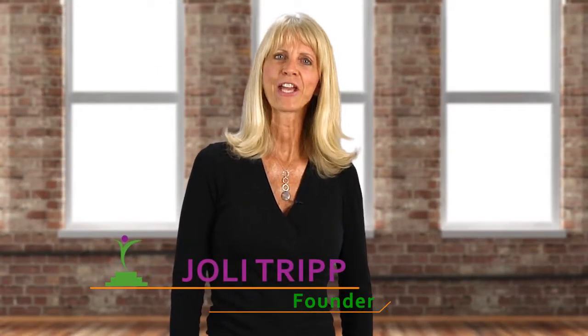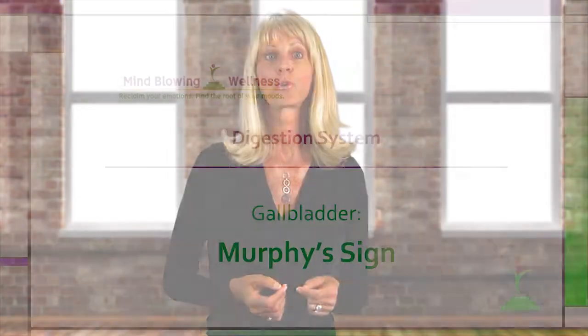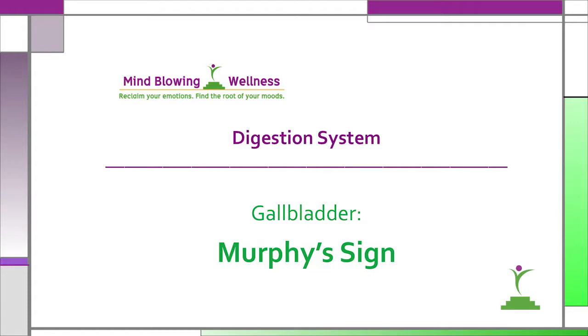Hi, I'm Jo Lee Tripp, founder of Mind Blowing Wellness. In this series of videos about digestion, I'll demonstrate the functional evaluation point that assesses the gallbladder. This test, called the Murphy's Sign, is a great check for acute gallbladder dysfunction.